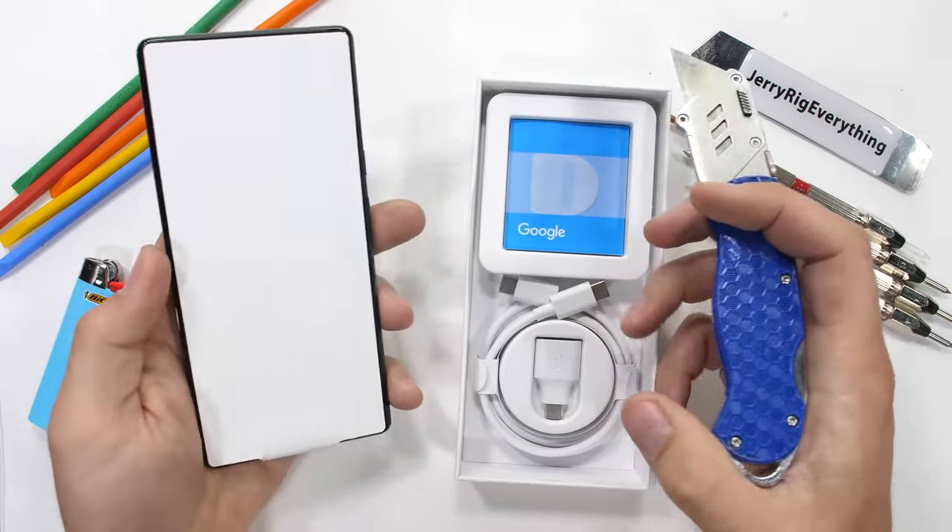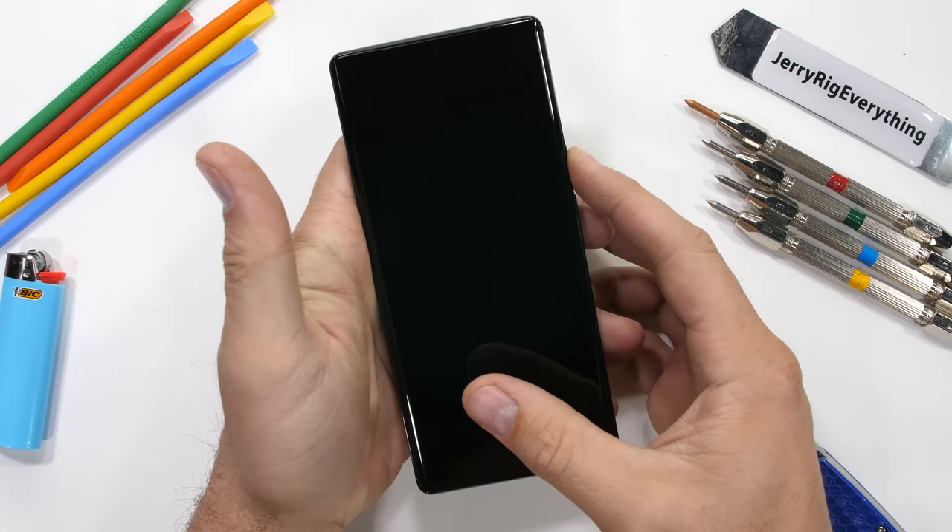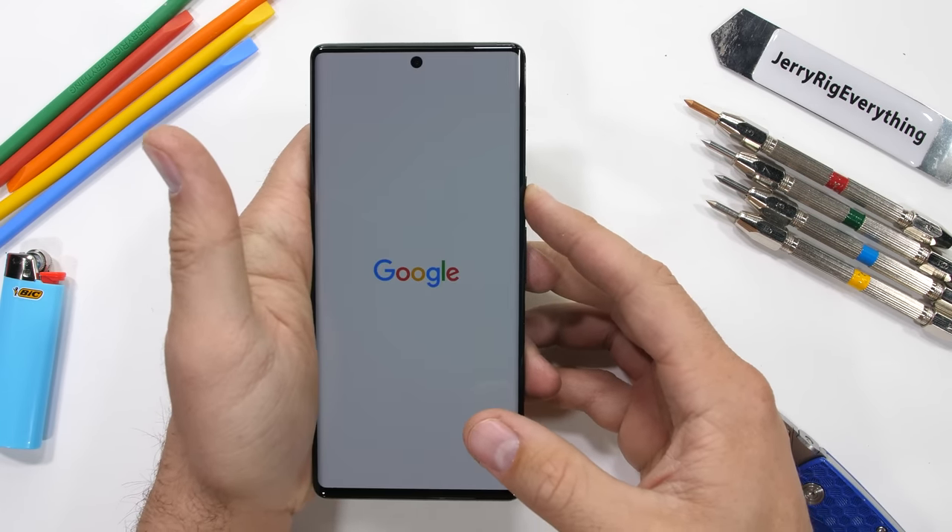Today we'll be assessing the durability and structural integrity of the Pixel 6 Pro – Google's latest flagship smartphone. It should be interesting. Let's get started.